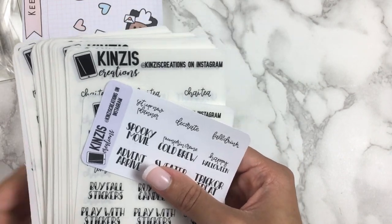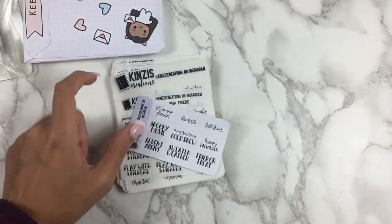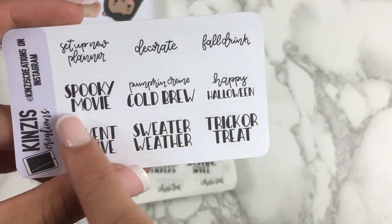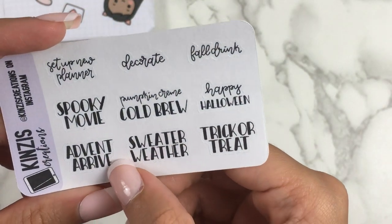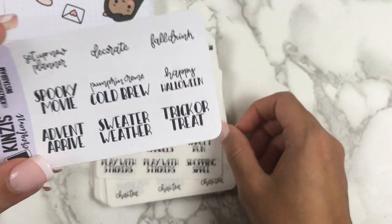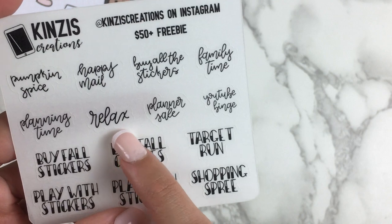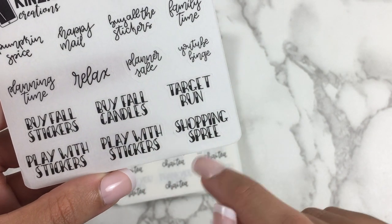I was really pleased to get all the ones I wanted. We have a few samplers and freebies. There's the fall Halloween freebie with scripts like 'set up new planner,' 'decorate,' 'fall drink,' 'spooky movie,' 'pumpkin cream cold brew' — which I actually tried this year — 'happy Halloween,' 'sweater weather,' and 'trick or treat.' These are all on matte white paper instead of clear, which is great. Then there's the $50-and-up freebie with scripts like 'pumpkin spice,' 'buy all the stickers,' 'family time,' 'planning time,' 'YouTube binge,' and block letter scripts like 'buy fall stickers,' 'target run,' and 'shopping spree.'